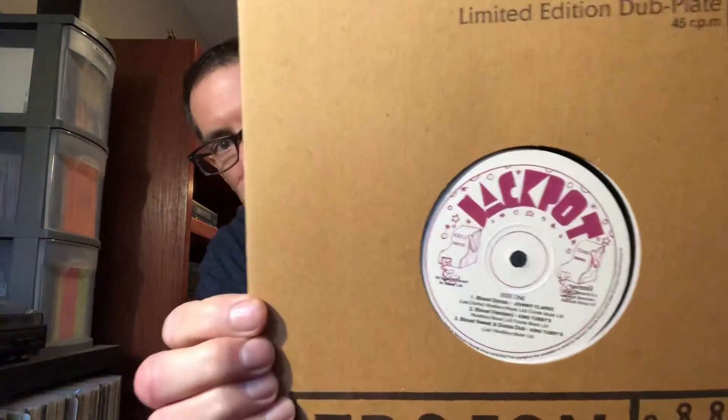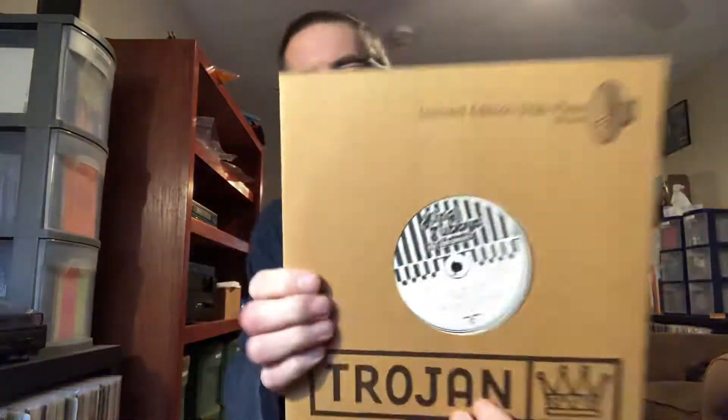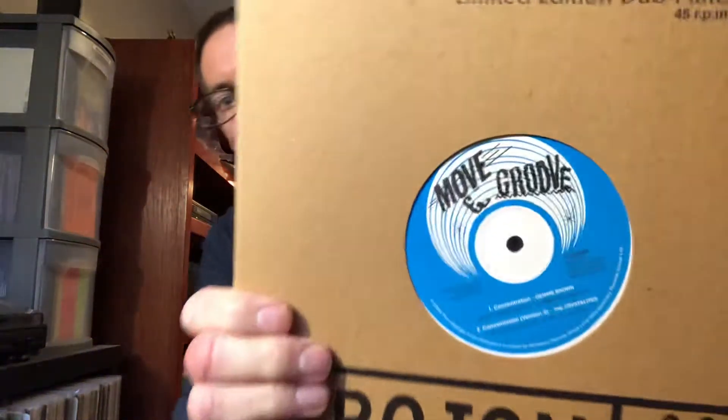Bunny Lee Productions — reproduction Jackpot label. Blood Dunza by Johnny Clark. Early Lee's Rocksteady. My Conversation — The Uniques, or Gypsy Woman rather. People Rocksteady. Sonia Pottinger's Gay Feet label with Johnny and the Attractions. The Ethiopians — Engine 54. And the crucial Keith Hudson with Old Fashioned Way by Ken Booth and Dynamic Fashion Way. Killer Keith Hudson Productions. Dennis Brown with Concentration — Derrick Harriott Production.